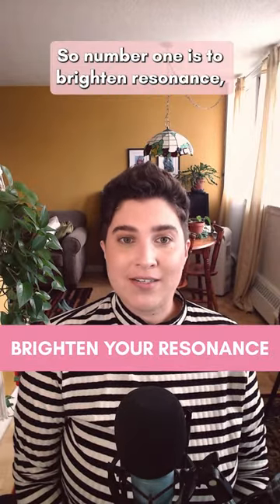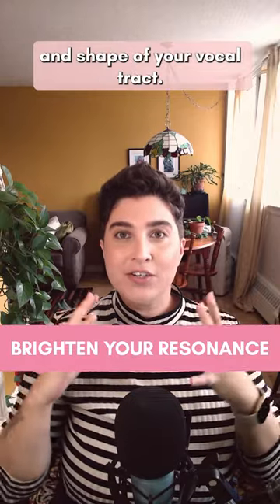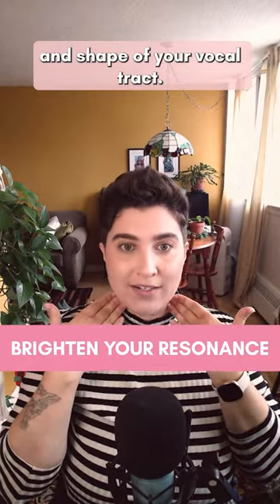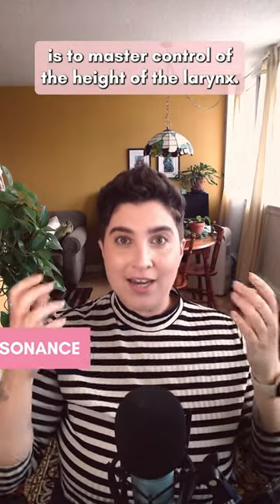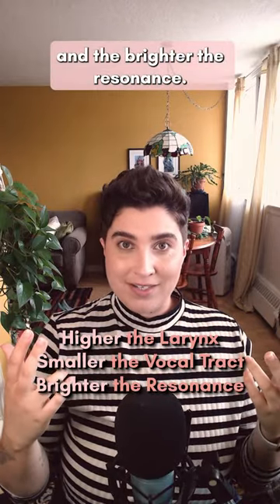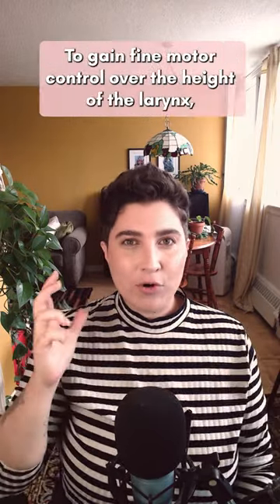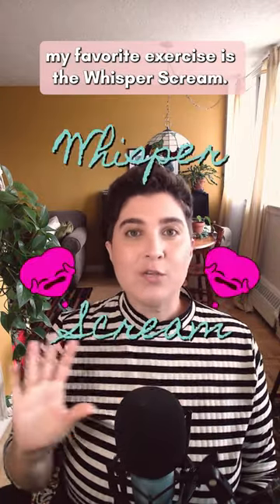Number one is to brighten resonance. To brighten your voice's resonance, you need to gain control over the size and shape of your vocal tract. The most effective way to do this is to master control of the height of the larynx. The higher the larynx, the smaller the vocal tract, and the brighter the resonance. To gain fine motor control over the height of the larynx, my favorite exercise is the whisper scream.